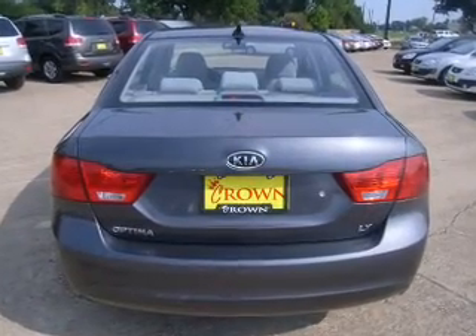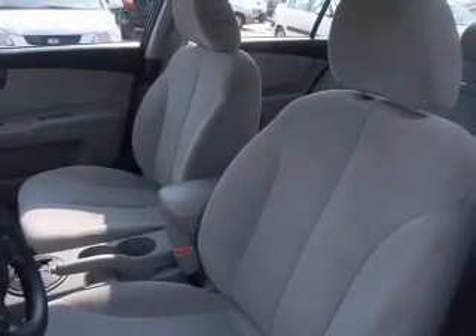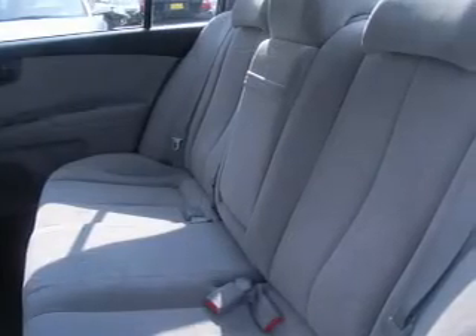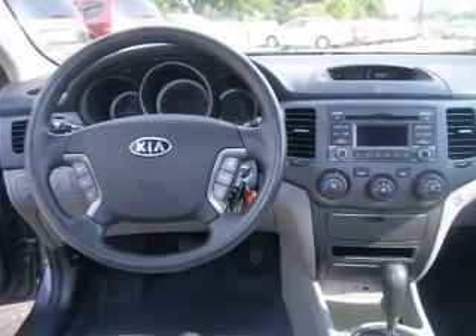It also features an audio system memory card slot and provides you with a sense of security with its safety features, including four-wheel ABS brakes, daytime running lights, passenger airbag and more. We would love to put you in the driver's seat of this Optima. Please contact us for more information.